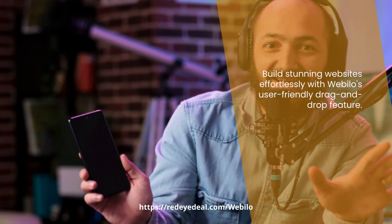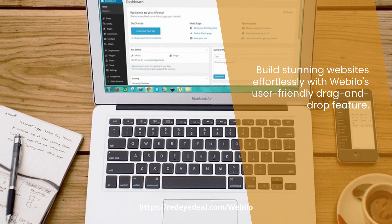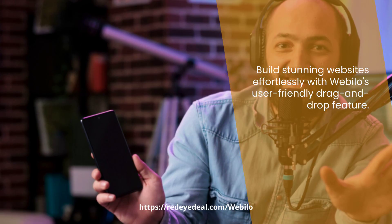With Webelo, create professional websites with drag-and-drop technology. No more struggling with coding or hiring designers. Customize your website easily with Webelo's intuitive interface.